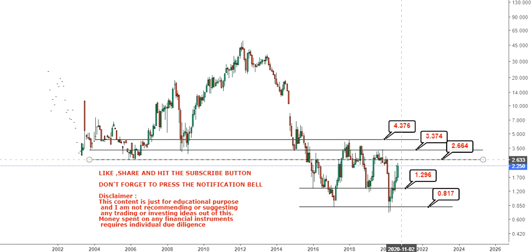This support range will now act as resistance, so the stock needs to first go and sustain above 2.66, and then 3.3 will be your next target or resistance. But 3.3 was also the previous support seen in the year 2008 and probably in 2003. So if it sustains over 3.3, the old trend gets reactivated and there will be a chance it will go much higher. We will get reconfirmation once the stock moves above 4.3.